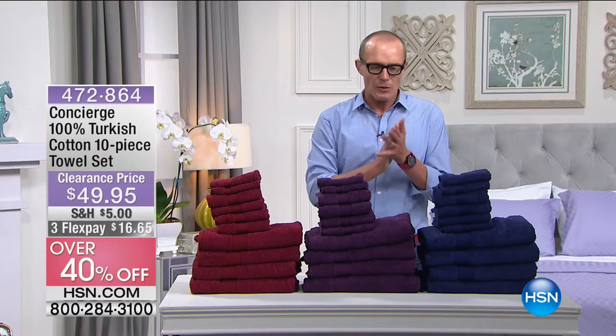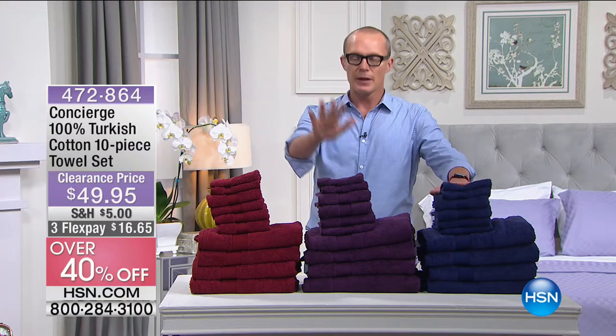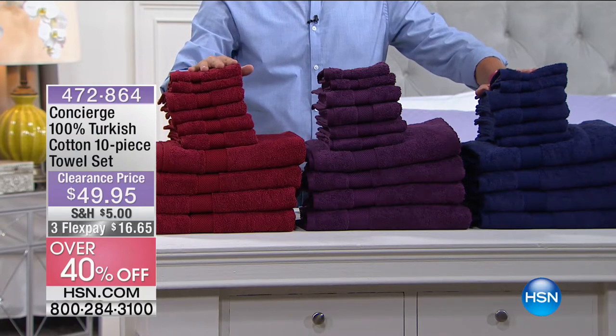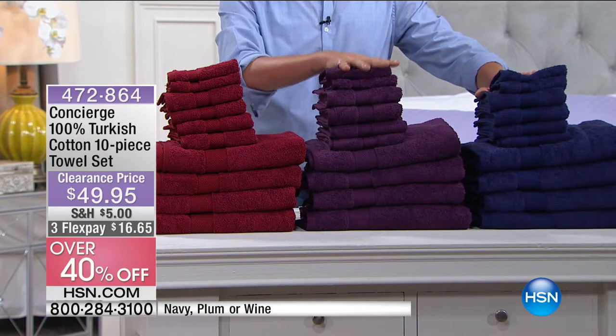That's less than $5 a piece for 100% Turkish cotton. Let's go through the colours. I believe we have the navy, we have the plum, and we have the wine. It's almost like a beautiful Cabernet colour that we have with this one. The plum in the middle is by far the most limited.